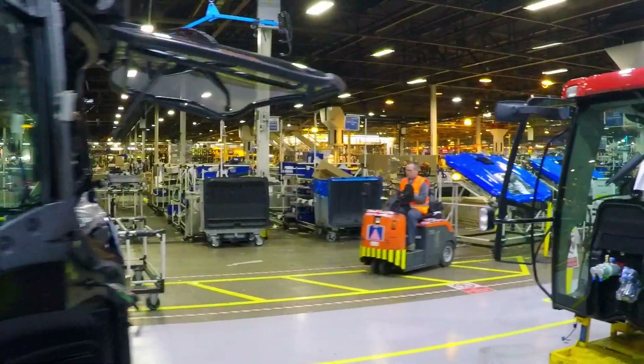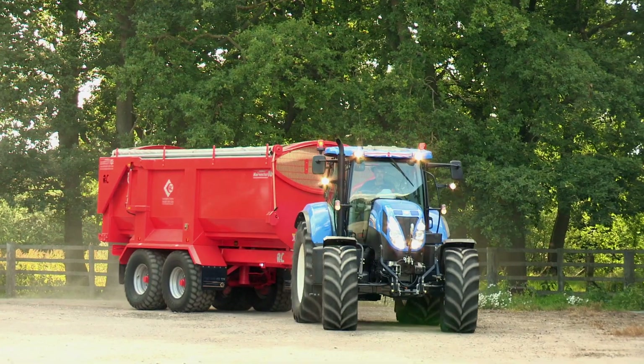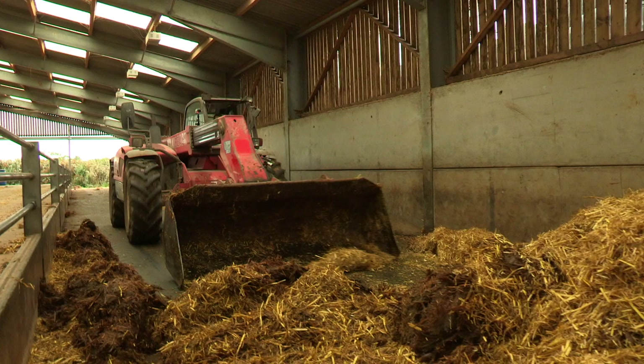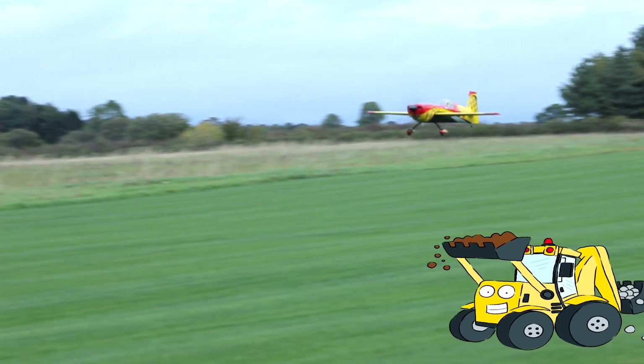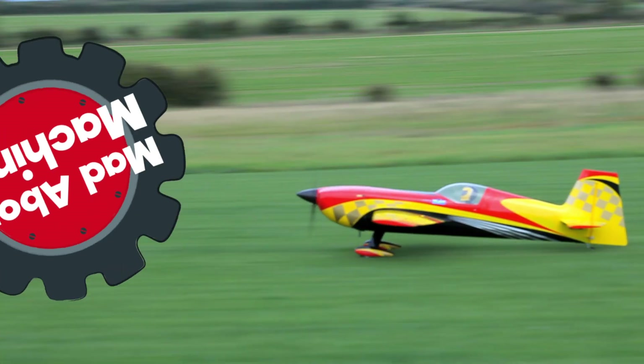Mad about machines! Treasures, trains, combines, planes, and everything in between. Doggie Digger's here to say: mad about machines!